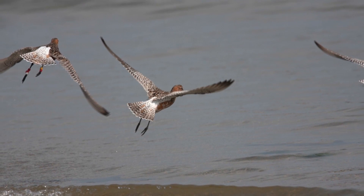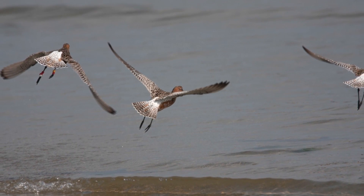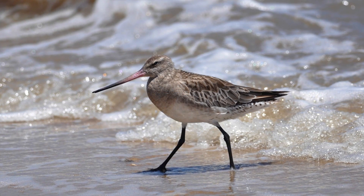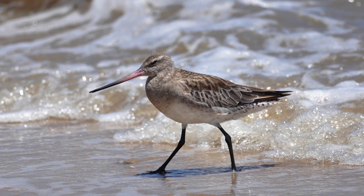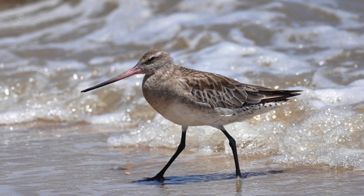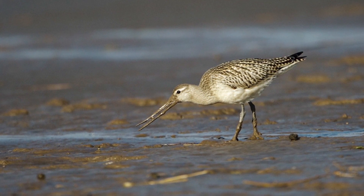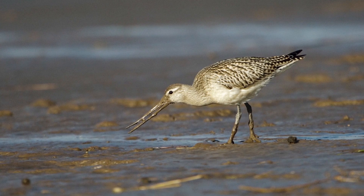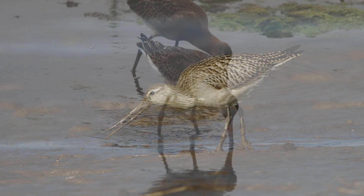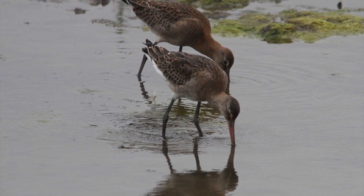In flight, bar-tailed godwits give a different impression — the feet only just jutting beyond the tail, giving the impression that they are very much in front of the wing. The overall colouring very much suggests the curlew, and if the beak can't be seen there could be a danger of mistaking bar-tailed godwit for that species or the more similarly sized whimbrel. The neck, chest and flanks of young bar-tailed godwits have fine streaking, and the tertial feathers have neat buff scalloping all the way up the feathers. Juvenile black-tailed godwits lack the streaking, and the tertials only have scalloping at the tips.